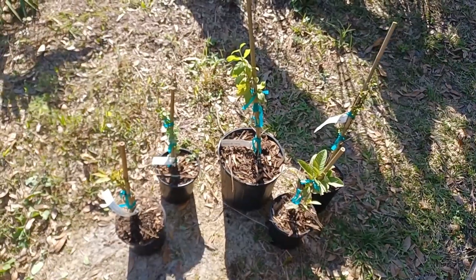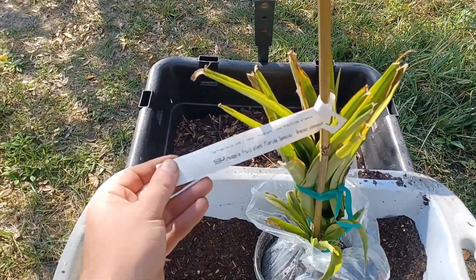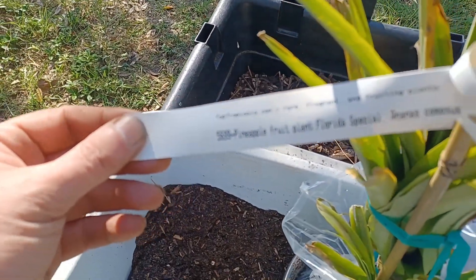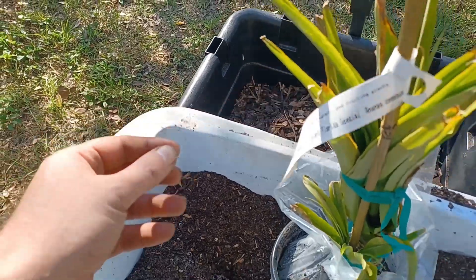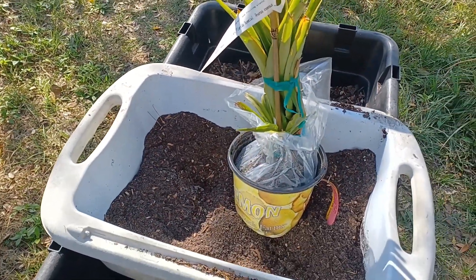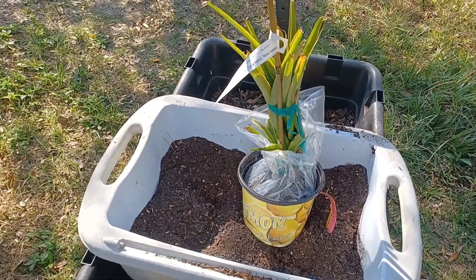Now let's go take a look at the pineapples. This is the pineapple that I bought — it's a Florida Special. I kept it in the packaging and I'm going to plant that today. I'm also going to transplant a few pineapples that I have planted in a bad spot where it floods. I'll show you that too.